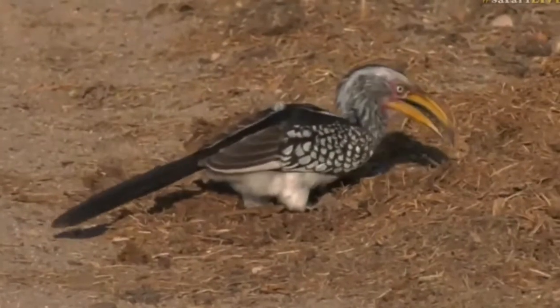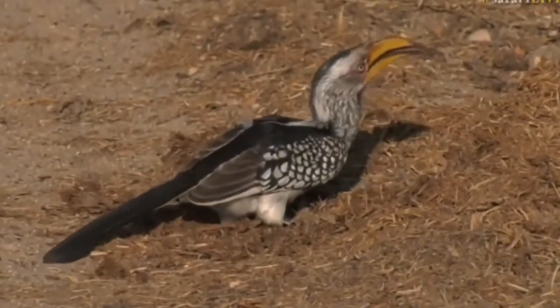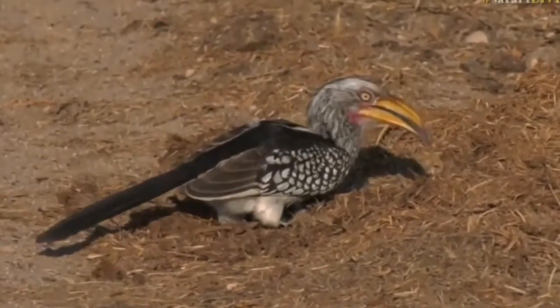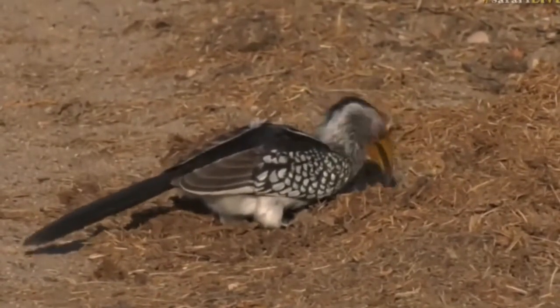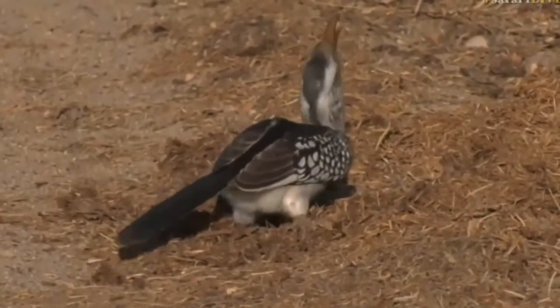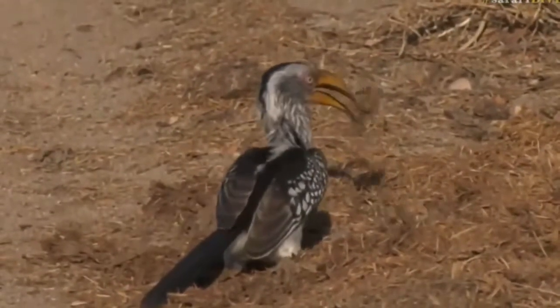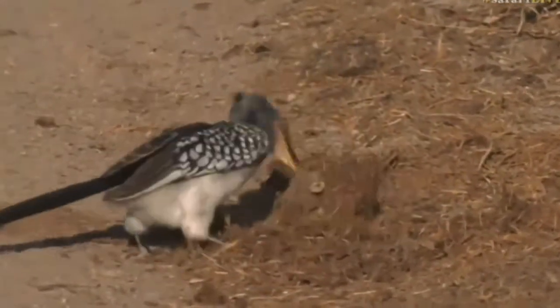This particular one is feeding on what seems to be animal dung, potentially elephant dung. Hornbills will normally come onto the dung and just start opening it up because, as Byron was discussing this morning, the elephant's digestive system is not the most efficient one of them all, so a lot of things come out almost the same way as they went in.